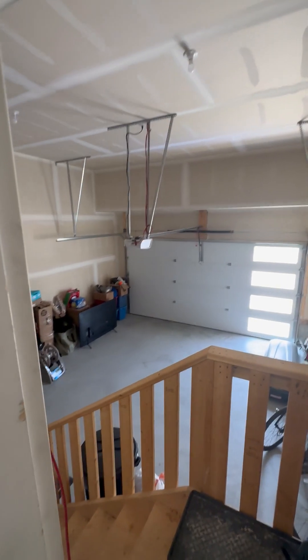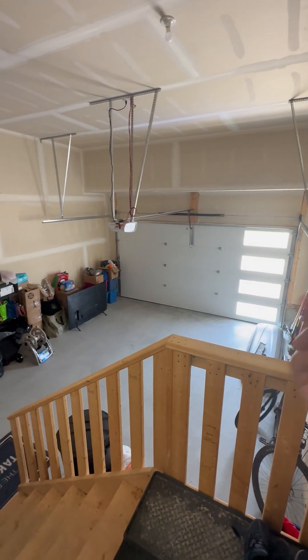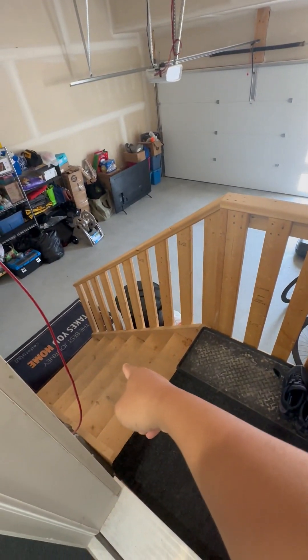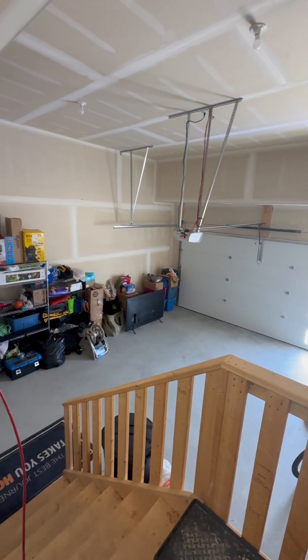This is a big, bright garage with tall ceilings. There are glass panels at the front where natural light can come in. The garage is well insulated and has stairs going up. It's large enough to park two SUVs side by side without a problem.